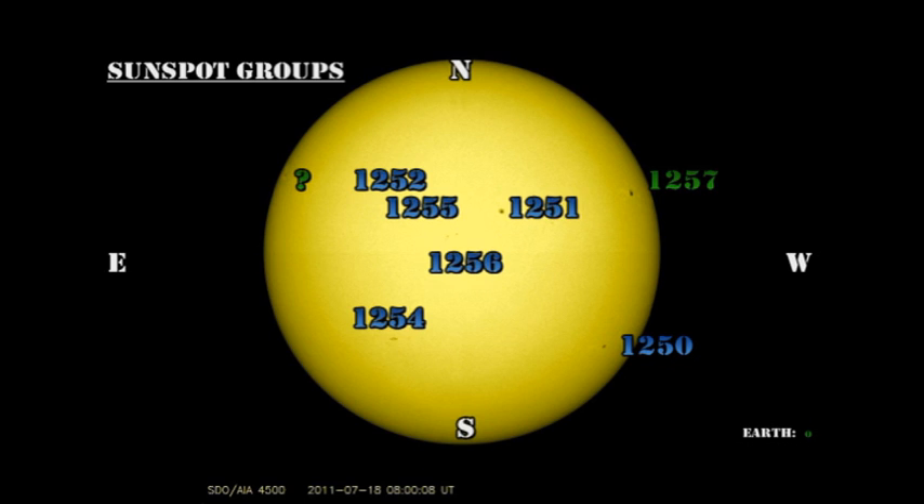There's still a lot of activity as far as sunspot regions are concerned. The region that's been growing rapidly near the northwest limb has now been numbered 1257. Region 1250 and 1251 are large single spots. Both region 1252 and 1255 are back again. Region 1256 is still there and has maybe grown a little bit, and region 1254 continues to show slow but steady growth.